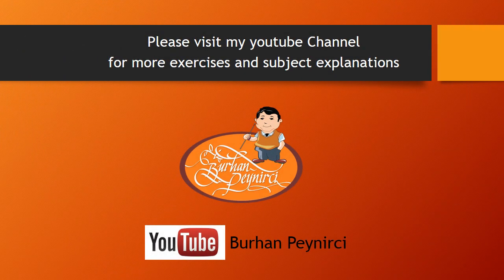Please visit my YouTube channel for more exercises and subject explanations.